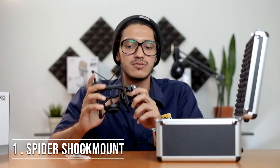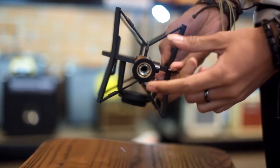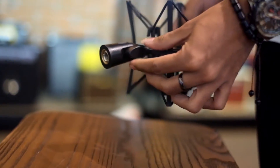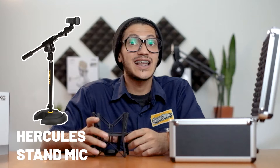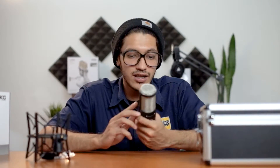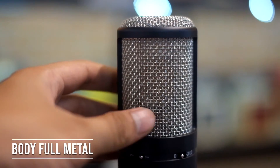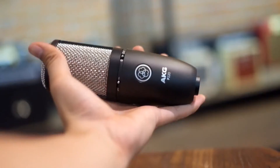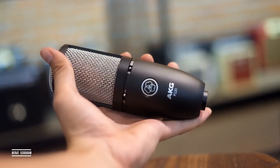Untuk ukuran shock mount ini solid banget dan berat banget. Jadi microphone kalian pastinya bakal steady dan gak ringki. Udah ada tambahan talinya untuk disangkutin ke shock mount-nya. Seperti biasa adapternya — bisa dibuka kalau konektornya besar, kalau kecil ya gak bisa dibuka. Gue rekomendasiin kalian harus punya stand mic yang solid juga, kayak Hercules. Ini ada 2 lapis, dan beratnya kalau dilihat dari data websitenya 530 gram.